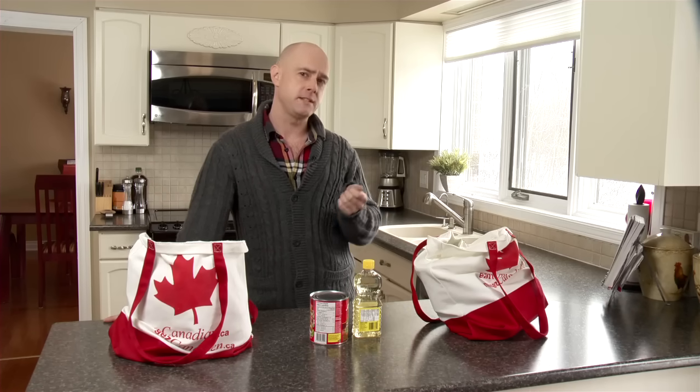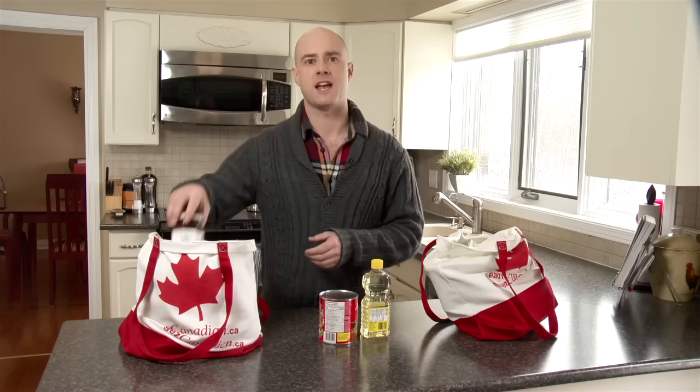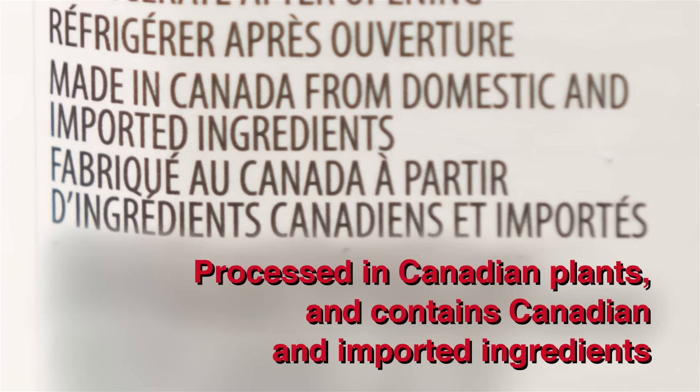So I look for other types of labels that help me decide which products to bring home. There are two types of Made in Canada statements that tell me that all the ingredients in these products were not grown here, but the product itself was made in Canada. Let's take this strawberry jam as an example of the first type. Its label says: Made in Canada from domestic and imported ingredients. This means that the jam was made in Canada using both Canadian and imported ingredients.